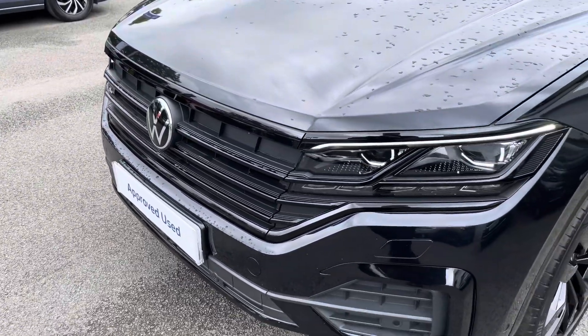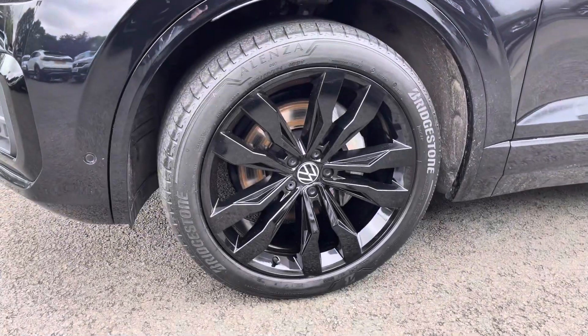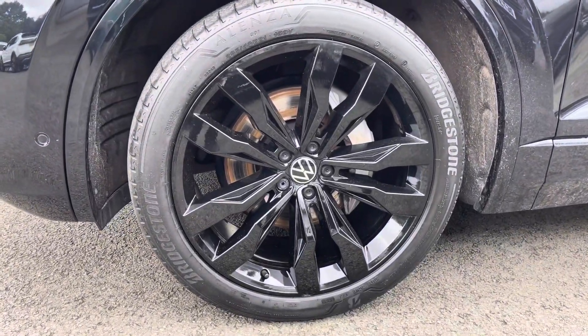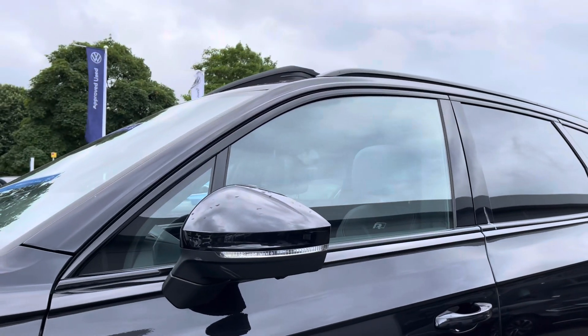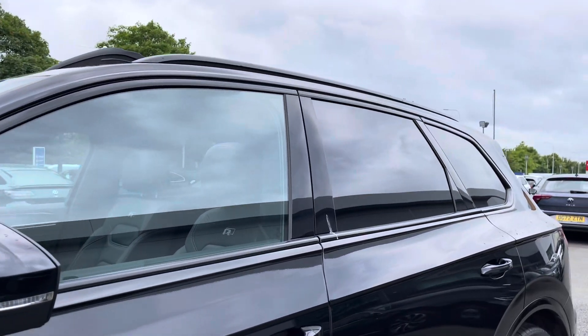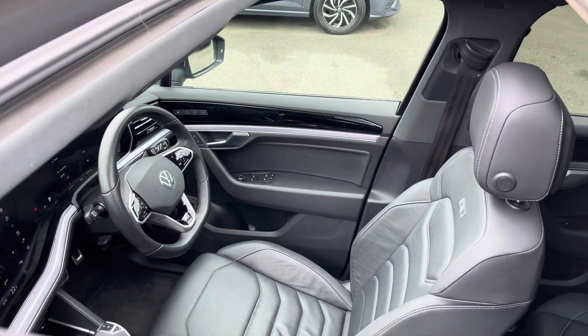At the front you'll benefit from those IQ LED headlights providing fantastic vision in all conditions, and down the side you get lovely 21-inch gloss black Suzuka alloy wheels that finish off the exterior perfectly, alongside power folding and heated wing mirrors, privacy glass from the B-pillar backwards, and the gorgeous panoramic sunroof letting plenty of fresh air and light into the cabin.